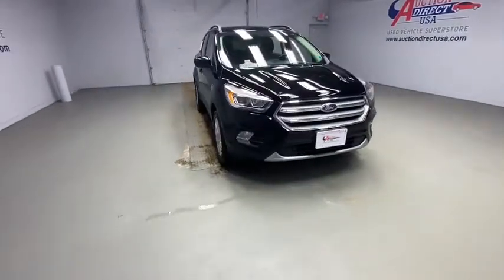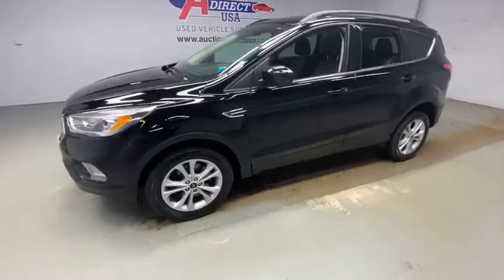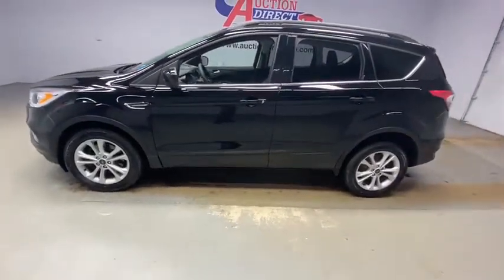We are pleased to show you the 2017 Ford Escape. Gas engines flex, tow, sip and go with Ford Escape.